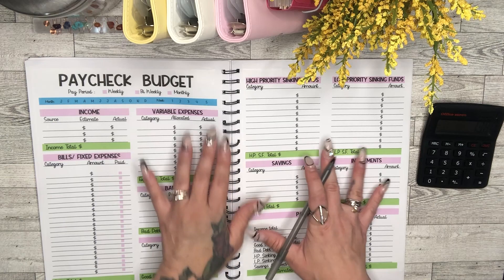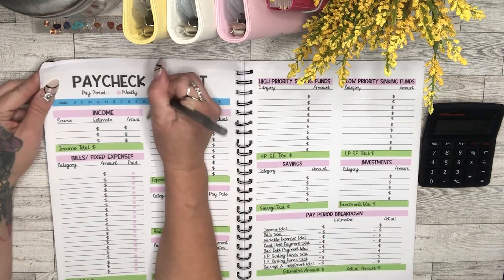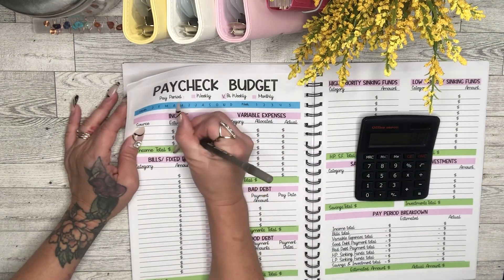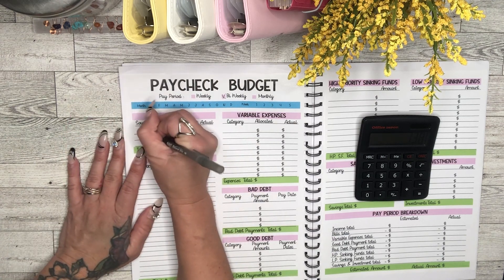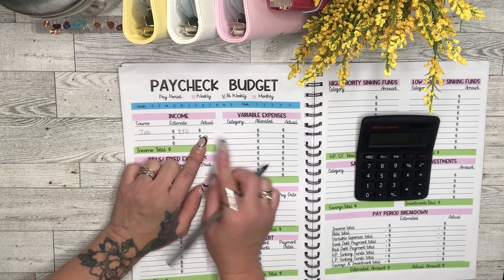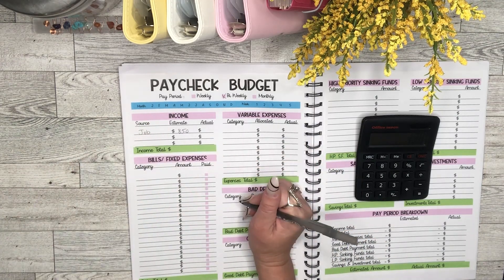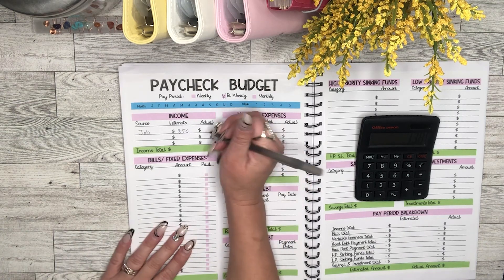Now we're going to budget for the second pay period of October. I'm paid bi-weekly. I budgeted $850 as an estimate from my job, but since I already received this paycheck today, the actual amount is $995.